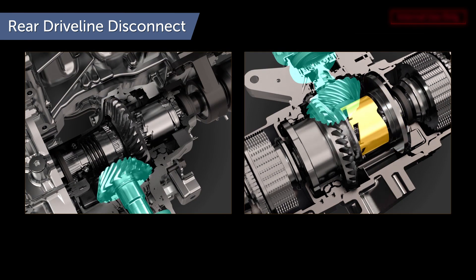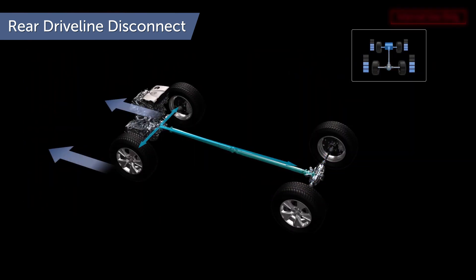These clutches stop the center drive shaft's rotation and transmit power to the front wheels when all-wheel drive is not needed.